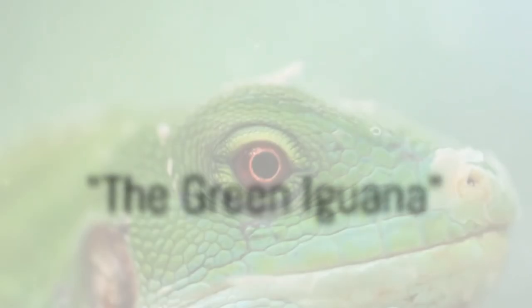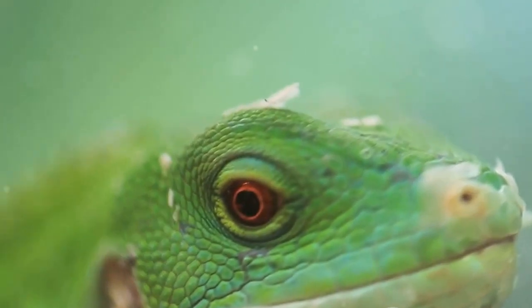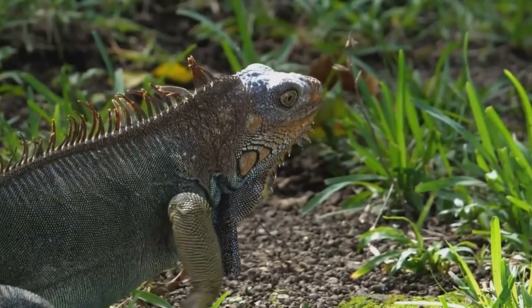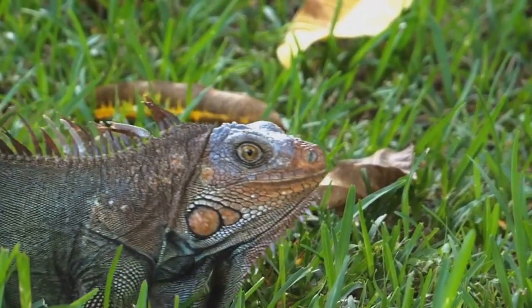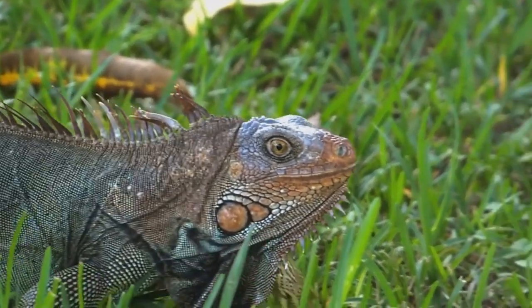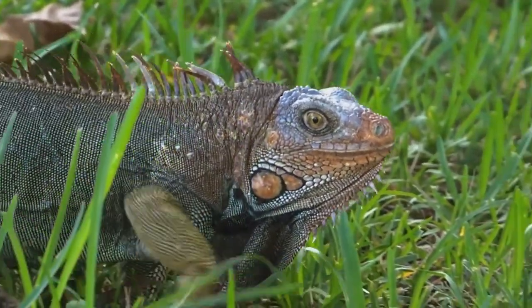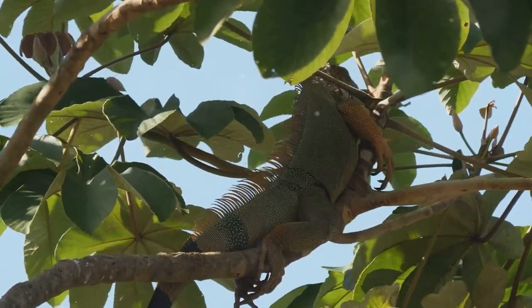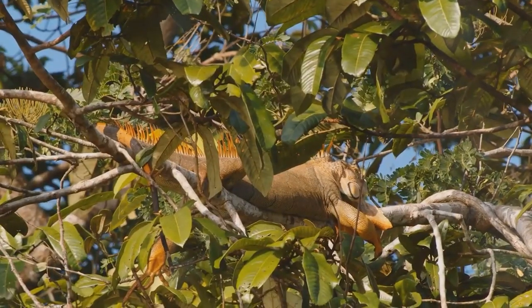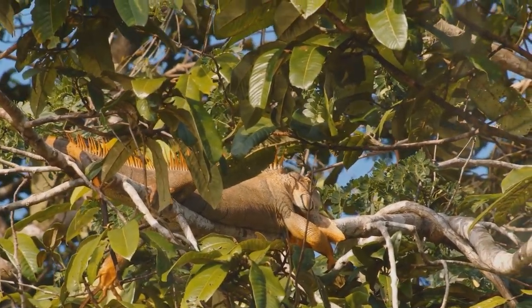Meet the green iguana, a celebrity in the reptile world. This vibrant creature is easily recognizable with its striking green scales and long, whip-like tail. It's a large lizard, capable of growing up to 6 feet in length. Their size and vibrant color make them a standout in their native habitats of South and Central America and the Caribbean. Green iguanas are known for their arboreal lifestyle, spending most of their time high up in the rainforest canopy, often seen lounging on tree branches to soak up the sun.